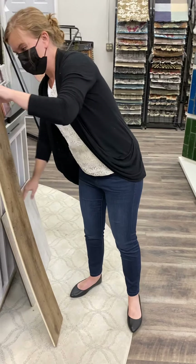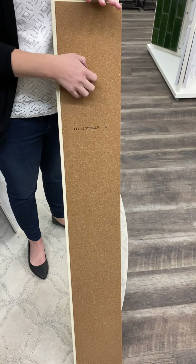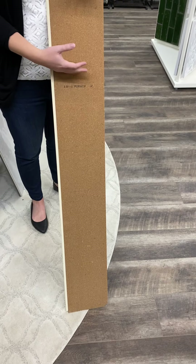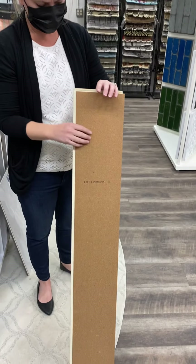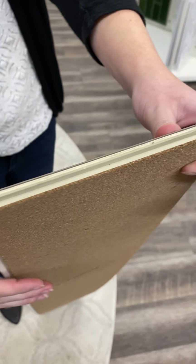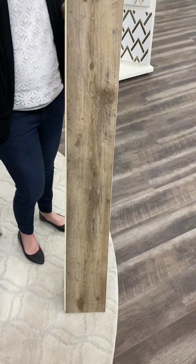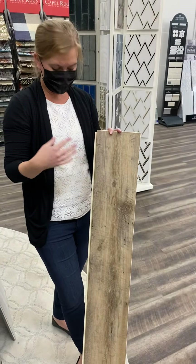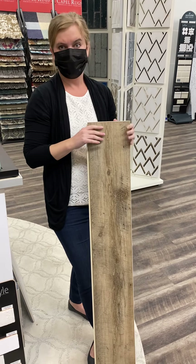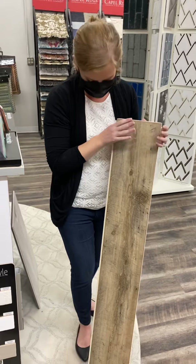People are doing this throughout their home too. So I brought a plank so you can see — it'll have cork on the back. That cork helps with sound, it helps with warmth, and it is antimicrobial. So if water ever gets underneath, which can happen, no mold. Then the core — I compare it to like outdoor decking — it's a nice thick core locking system, and then the image on top. People are doing it throughout their homes, taking it into their kitchens, or again we do it all the time for a quick easy bathroom remodel without tearing out everything. This is like a third of the cost.